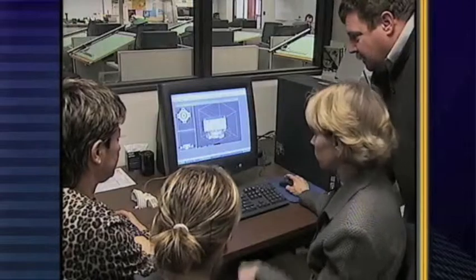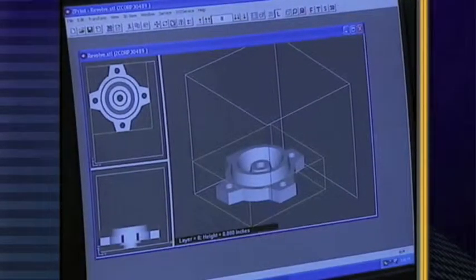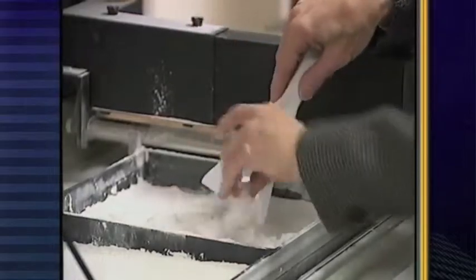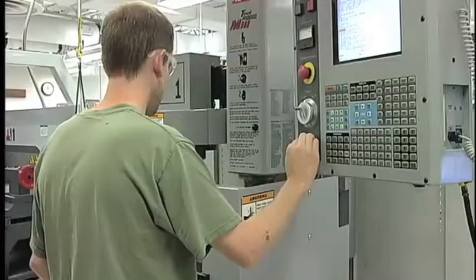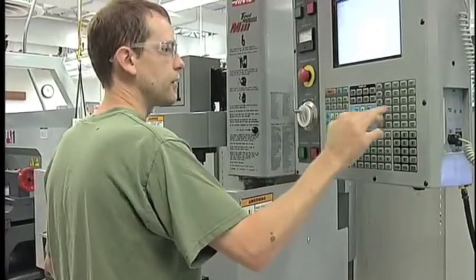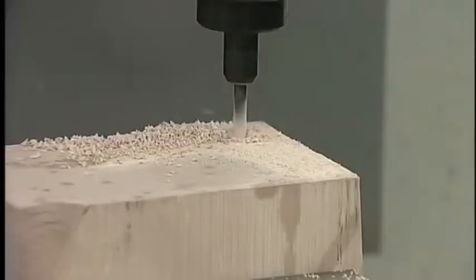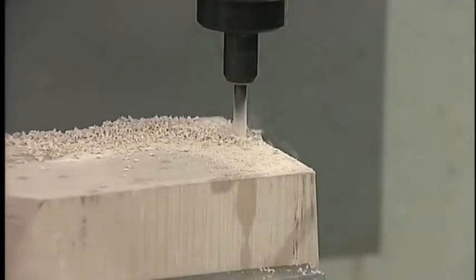Now you used two terms our audience may not be familiar with: CNC and CAD. CAD is computer-aided drafting. Students in that program will learn how to use different software packages to produce drawings and 3D models of different parts. And then in CNC, or computer numeric controlled, they're working on machines that are controlled by computers and numeric language to produce parts.